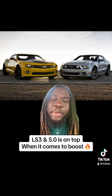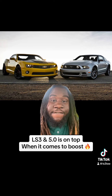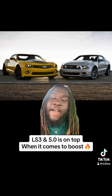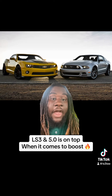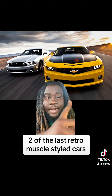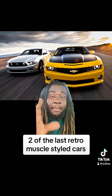As far as boosting an NA motor goes, the 5.0 and the LS3 is on top. Throwing boost at an all-motor car, you really can't beat these two. The S197 gen one Coyote and the fifth gen Camaro SS — these are two of the last retro muscle style Camaros and Mustangs.